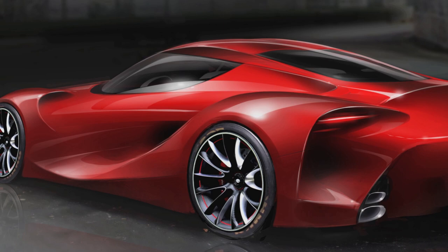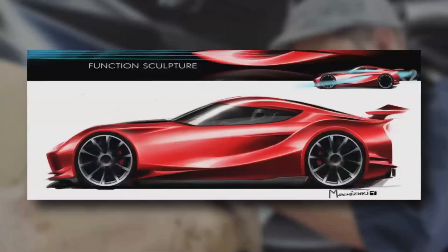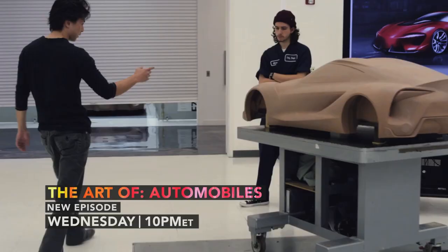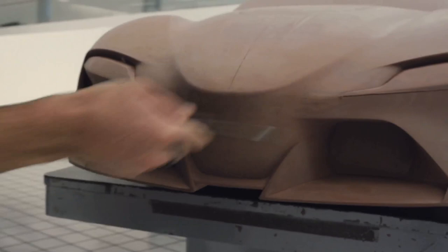I think what you'll notice, appearance-wise, it looks very functional as a sports car. And actually, the inlets and outlets and a lot of aerodynamic features, in principle, would function well on a sports car and on a race car. So we tried to take that point of view when we were developing this.